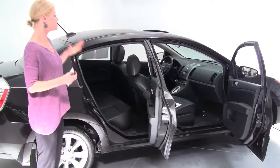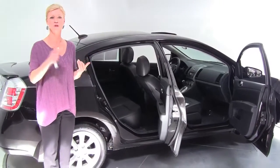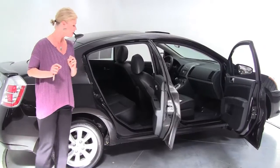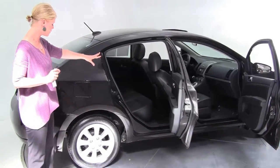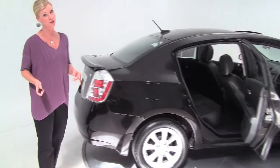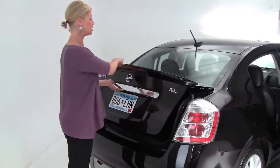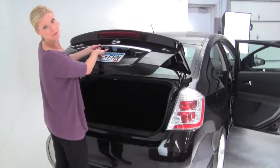This is the top trim level. This is also for the person who's looking for something very fuel efficient but wants some good features as well. You can see we've got black leather interior, alloy wheels. This car is just about brand new everybody. Intelligent key so we can pop open the trunk, rear spoiler, backup camera.